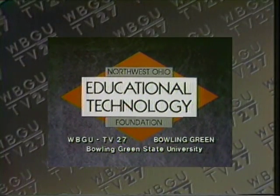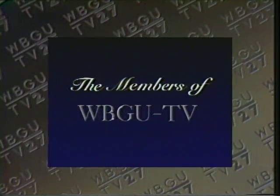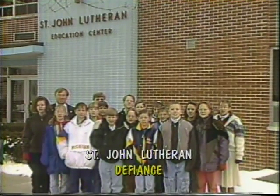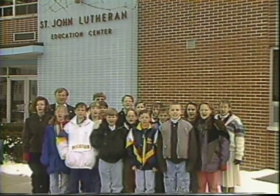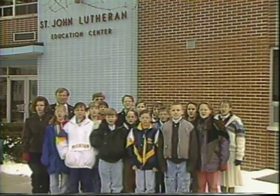Local support for News 6 has been provided by the Northwest Ohio Educational Technology Foundation, Bowling Green State University, and the members of WBGU-TV. Hi, we're the 6th grade class from St. John Lutheran School, home of the Tigers. Welcome to News 6.